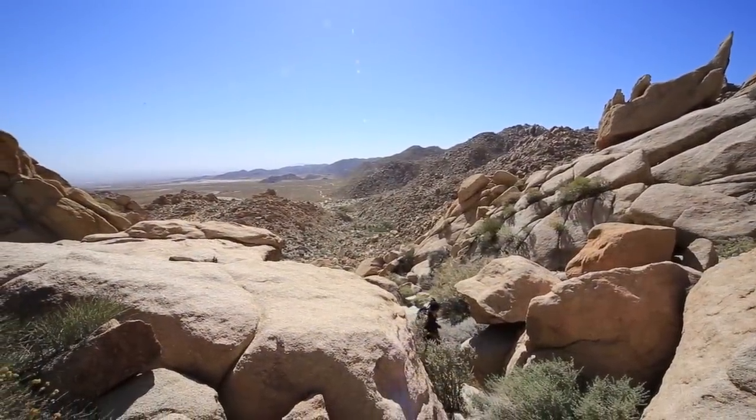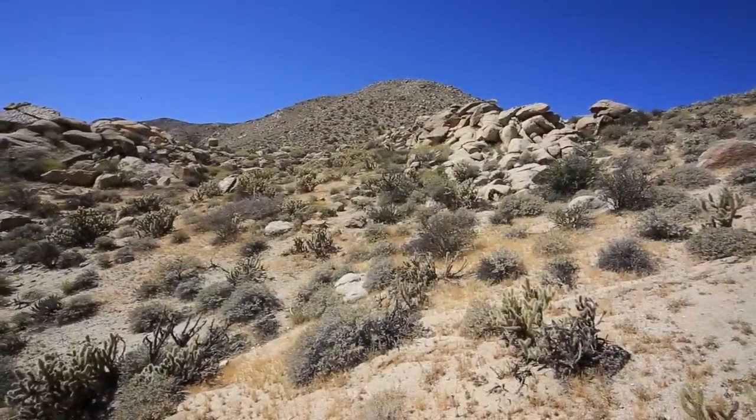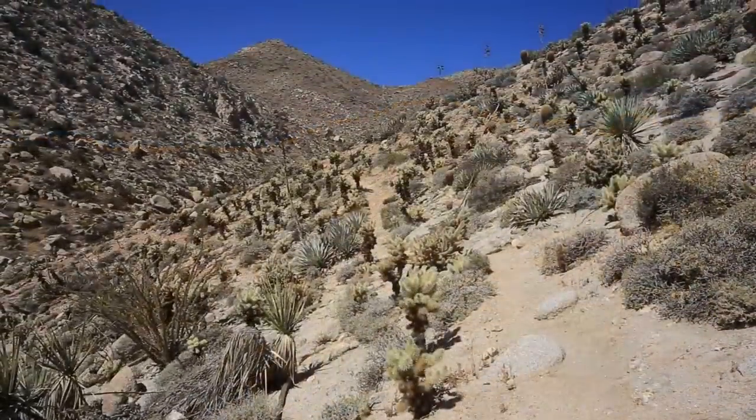The trail itself starts and immediately heads up. You will be going up for about 2 miles and 2,000 feet. There is no shade, so bring lots of water.